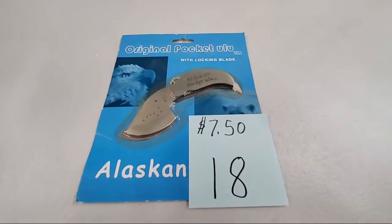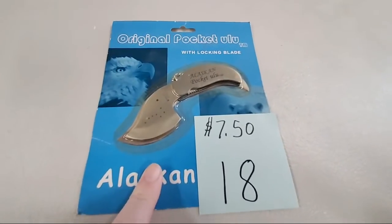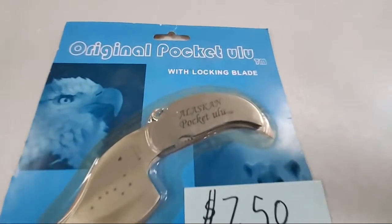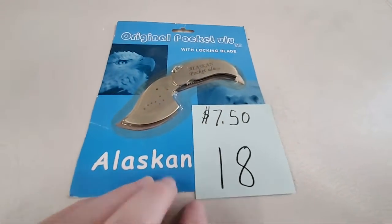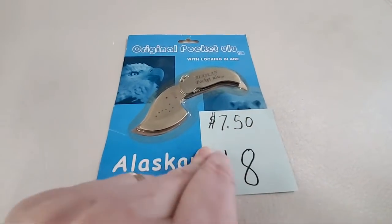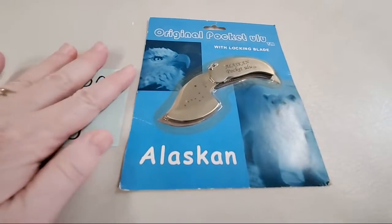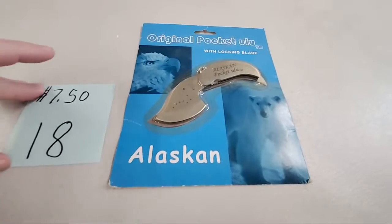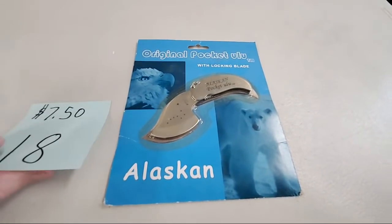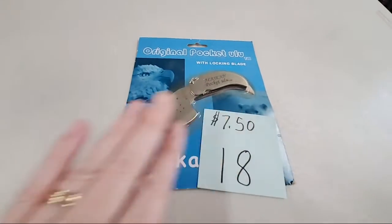Number 18 — it looks a lot like a leaf knife. It is an Alaskan pocket — a Yulu, potentially. I'm guessing somebody went to Alaska when my dad went to this particular auction. It's still in its original packaging. Pam Koning, sold number 18. I think that design is the Big Dipper.